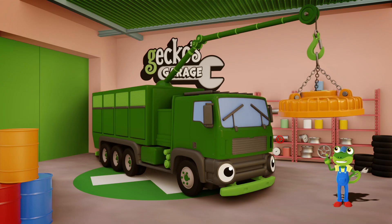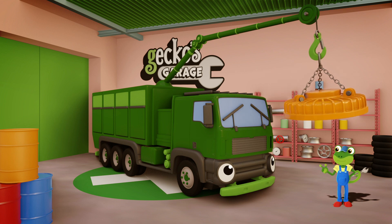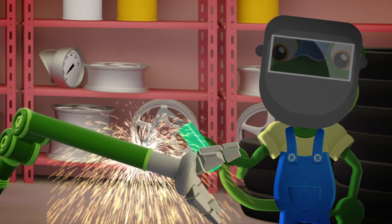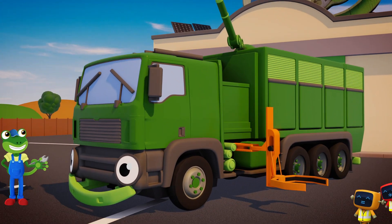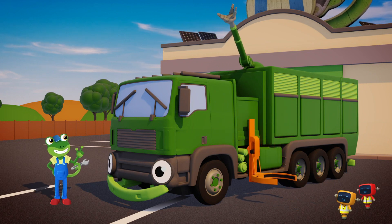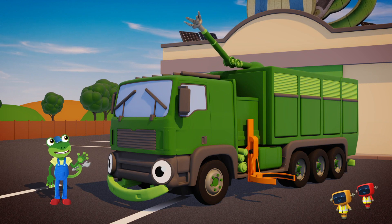Don't worry Rebecca, I've had another idea! We'll swap your magnet for this orange grabber and green robotic arm! There! That's much better! That orange grabber should work on all the bins, not just the metal one! And your robot arm should help you collect any loose bits of rubbish!